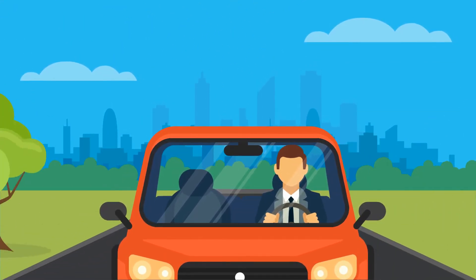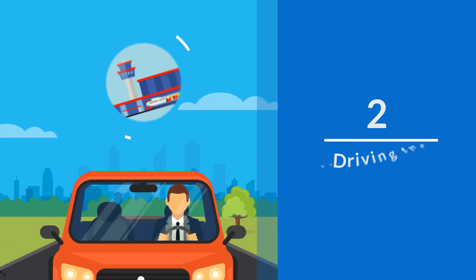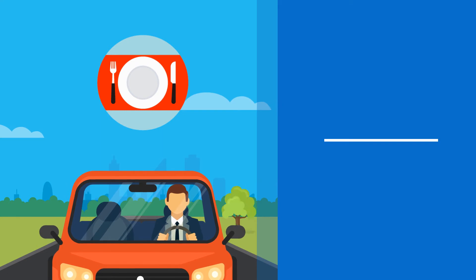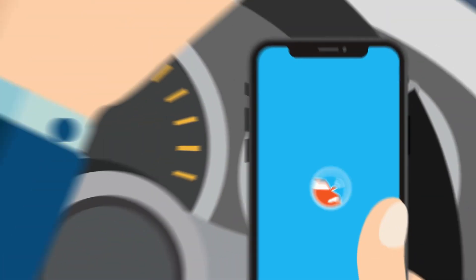Drivers can indicate whether they are: one, on the way to pick up a customer; two, driving the customer to the airport; three, stuck in traffic; four, on lunch break; or five, many more options.